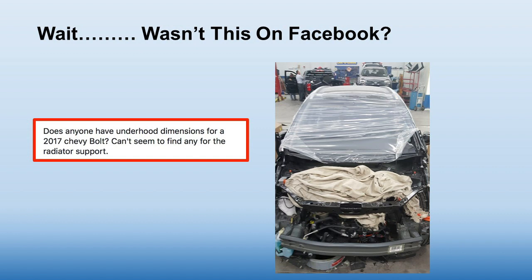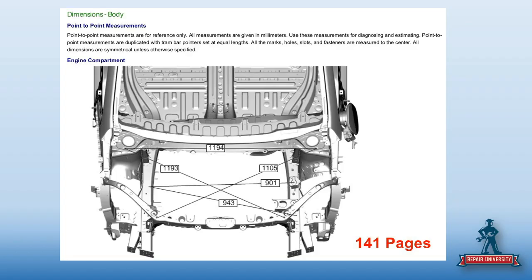It also means they weren't looking at the free information. Because if you go in and look for the repair manual on the free site — oh look, there are the dimensions available, for free.